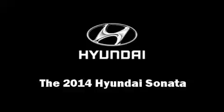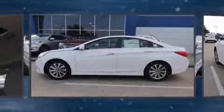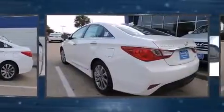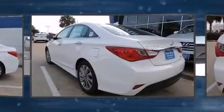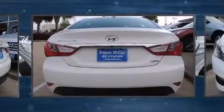Come test drive this 2014 Hyundai Sonata. This four-door, five-passenger sedan leads among competitors in its segment. It features an automatic transmission, front-wheel drive, and a 2.4-liter four-cylinder engine.